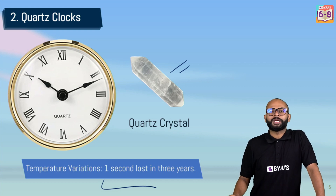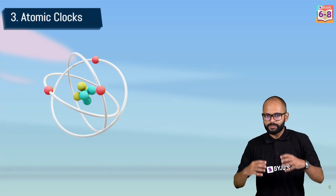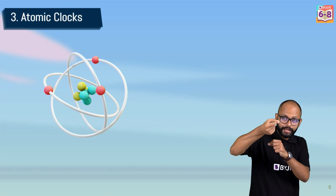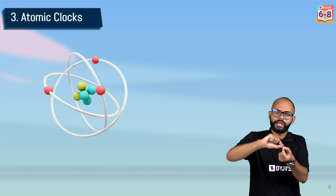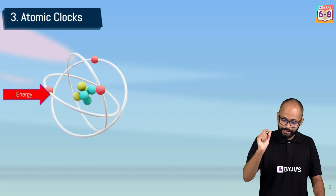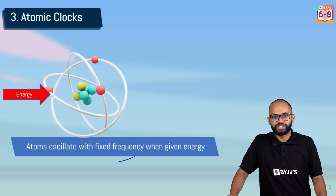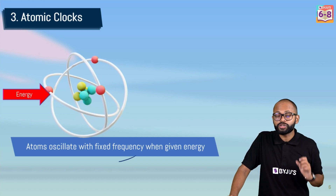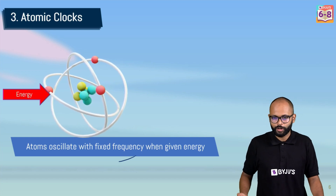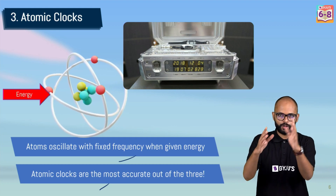So ranking them: worst is the pendulum clock, second is the quartz clock, and the best — the boss — is the atomic clock. In atomic clocks, atoms are the oscillators. When you give certain atoms specific radiation, the electrons get excited and return to their ground state — this excitation and return is the oscillation. Atoms oscillate with a fixed frequency when given energy, making atomic clocks the most accurate of the three, capable of counting even nanoseconds.